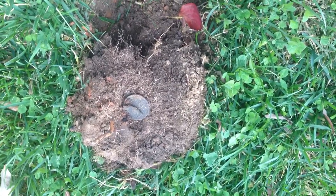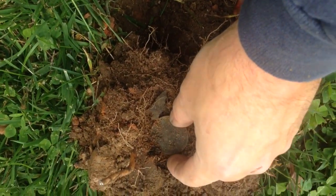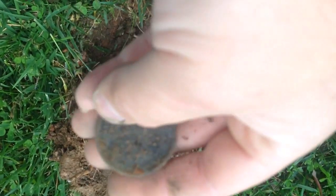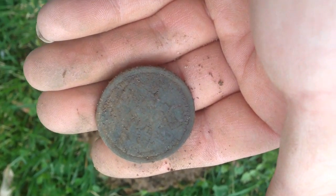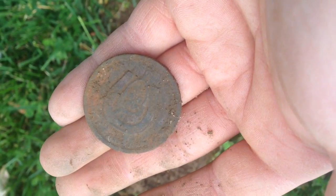Oh my god. This doesn't happen. I almost didn't dig this, but I heard it — just barely chirping. Boys and girls, I thought it was a large... or a Morgan. But I have no idea what this is. It's a big token of some kind. Good luck token? I don't know.